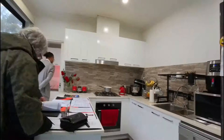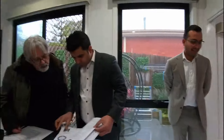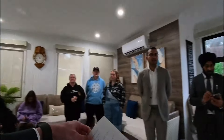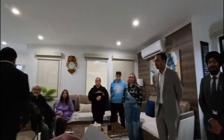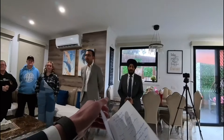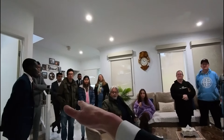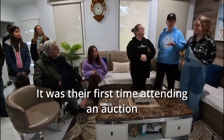Ladies and gentlemen, on behalf of the team here at Knox Property Experts, thank you very much for joining us here. We're all nice and cozy inside at 46 — right in the beating heart of Wollert. This one is a spectacular purchase and it appeals to all kinds of buyers. Who would like to get the auction underway?